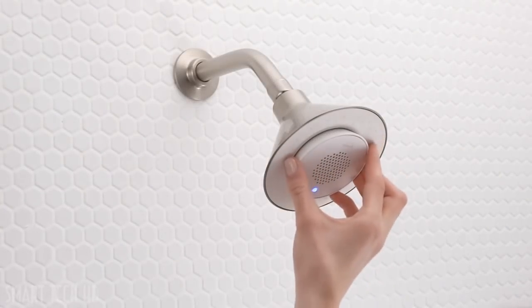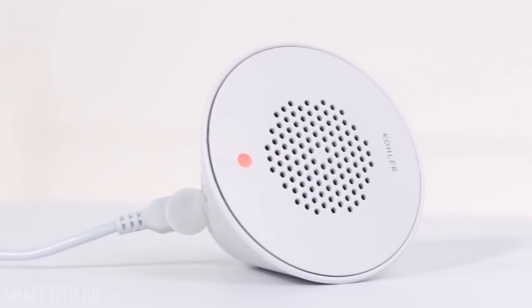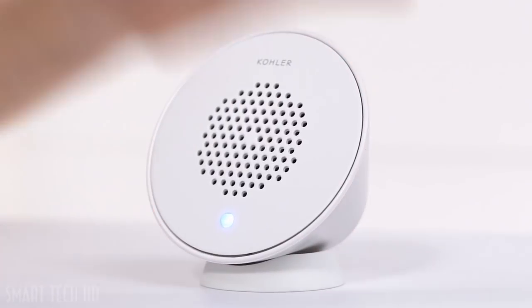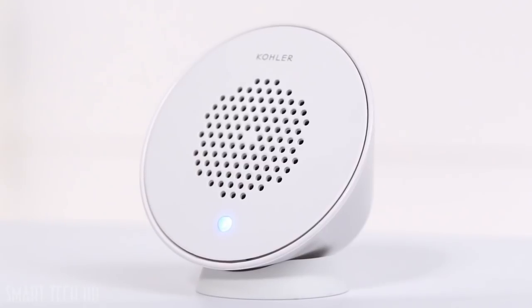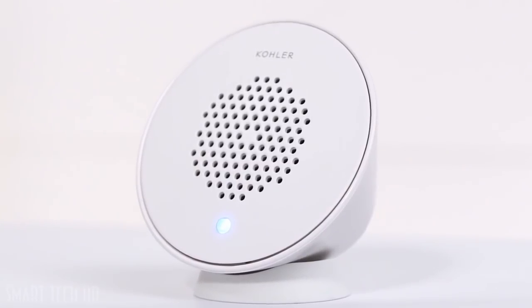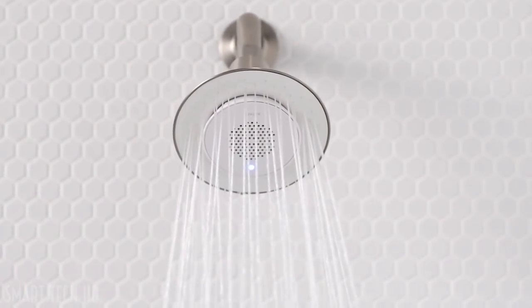When you're done, you just pop it out for easy recharging of the built-in lithium-ion battery. Moxie includes a speaker stand so you can play it anywhere — in the bathroom while you're getting ready, in the kitchen while entertaining friends, even out on the deck. The 60 angled nozzles of the Moxie shower head provide full spray coverage, meaning the speaker doesn't interfere with the spray pattern.